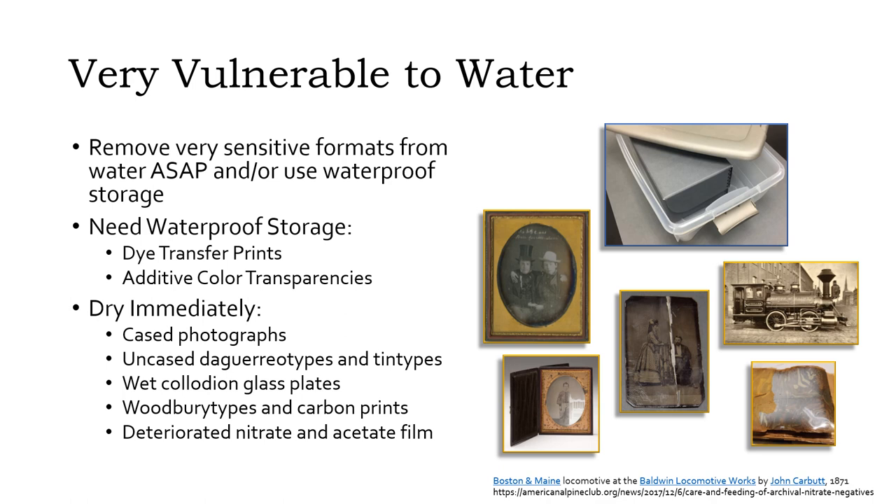As a final note, nitrate film is a fire hazard, especially deteriorated nitrate. Mildly deteriorated nitrates can be stored with suitable precautions, but more severely deteriorated instances should be safely disposed of through your local fire department or hazardous waste collection event.